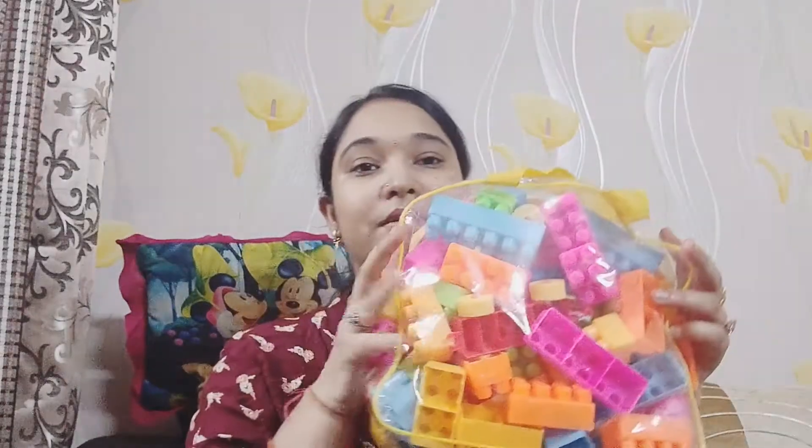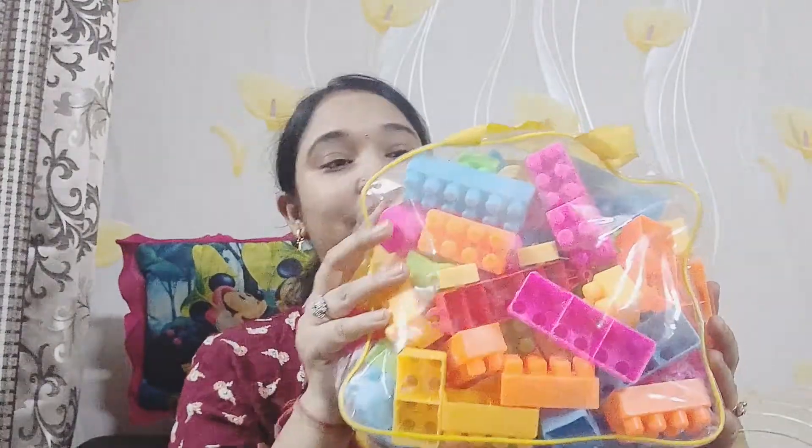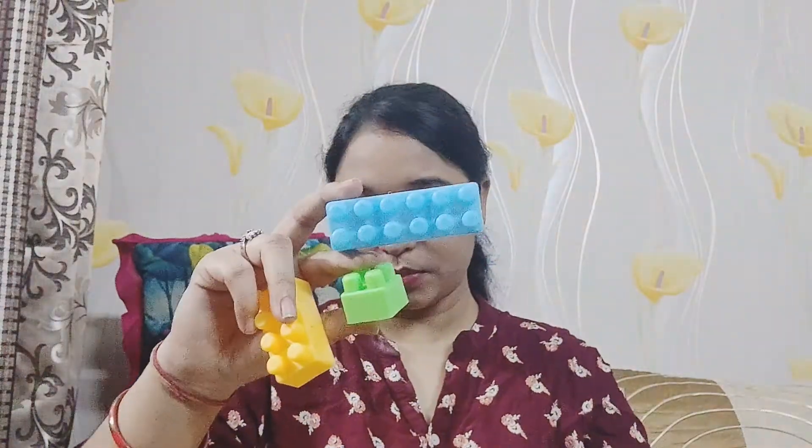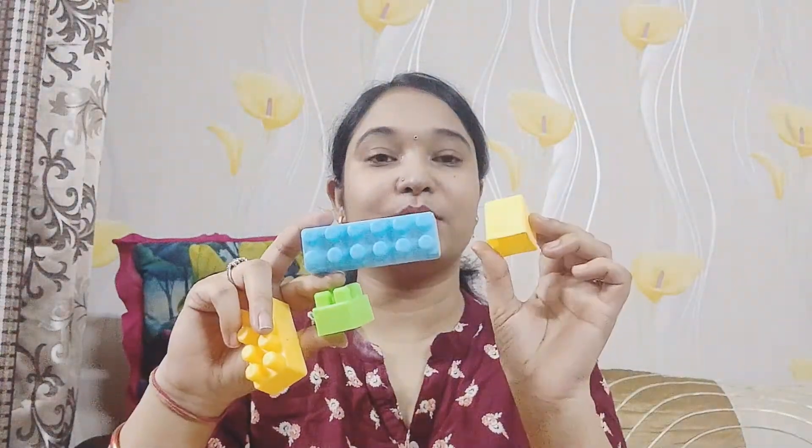Let's start with this. First, these are blocks — I am going to show you a lot of blocks that I have purchased. These are colorful blocks. They are different shapes — like small blocks, big blocks, different sizes. There are many types of blocks — for children, cars, cartoons and other types. They create images. So, they are very good toys.